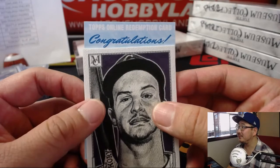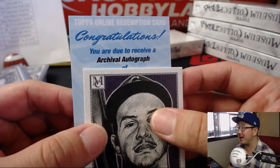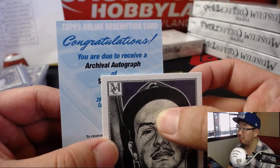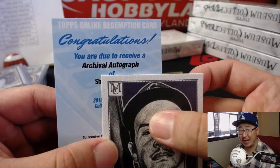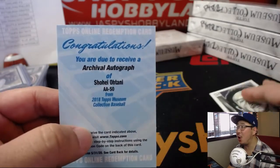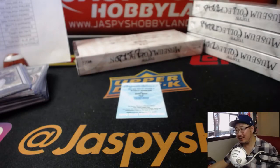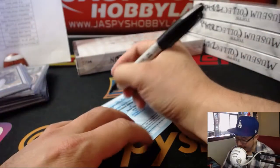You are due to receive an archival autograph of... S... H... Shane. Shane Victorino. O... Tani. Shohei Otani archival autograph for Adam Kupperman. Stavros gets it. Kupperman gets it. The Halos with that one.